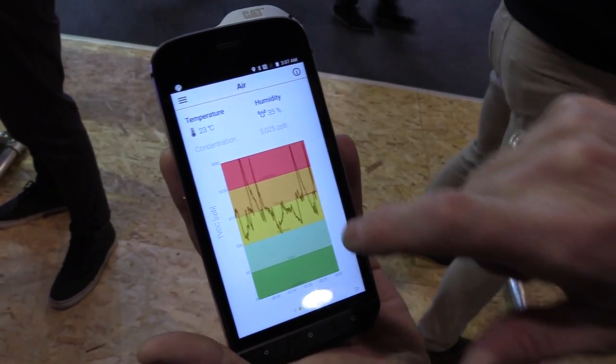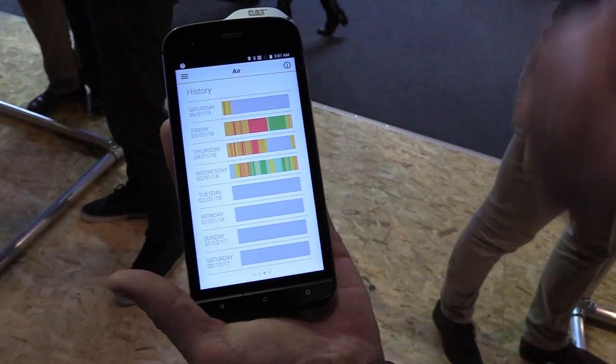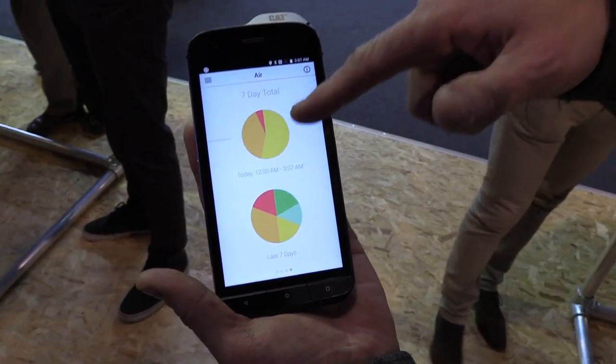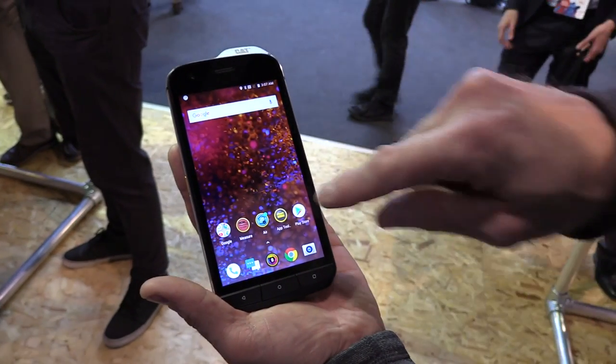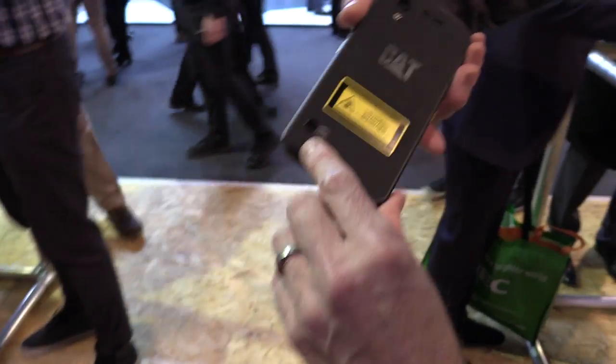I can see how the air quality builds over time and assess what my working environment is like. I can also see how it builds up over the days of the week — there might be themes at certain times of day where it comes up. Over a seven-day period, if this was all red, I know I need to be considering my environment really quite seriously.